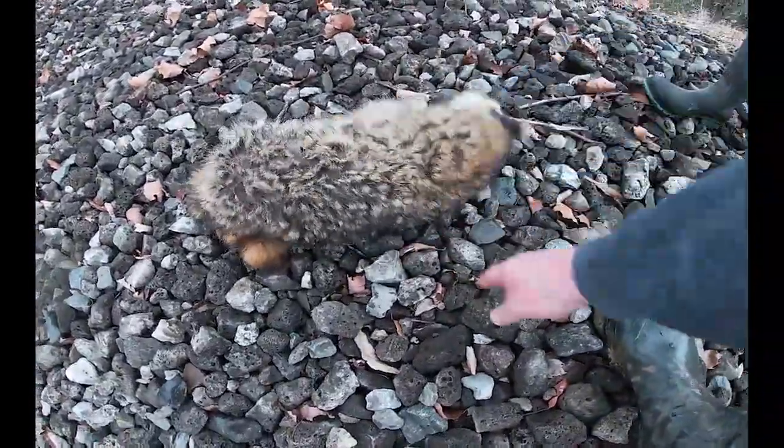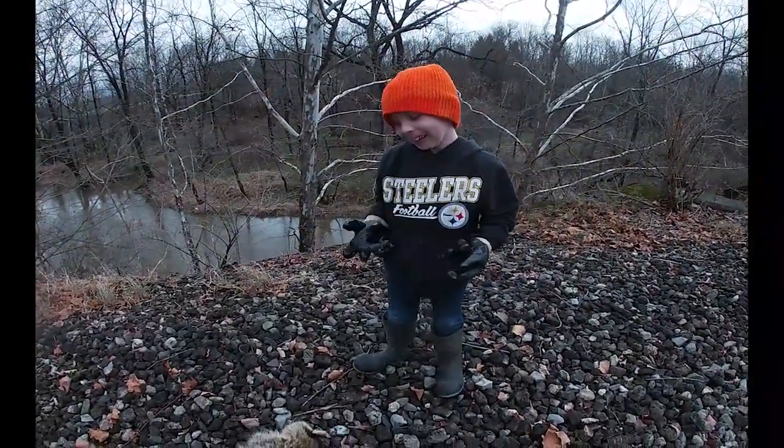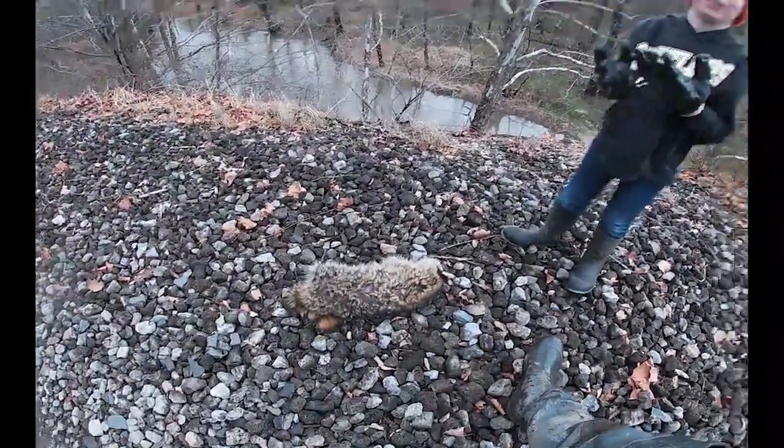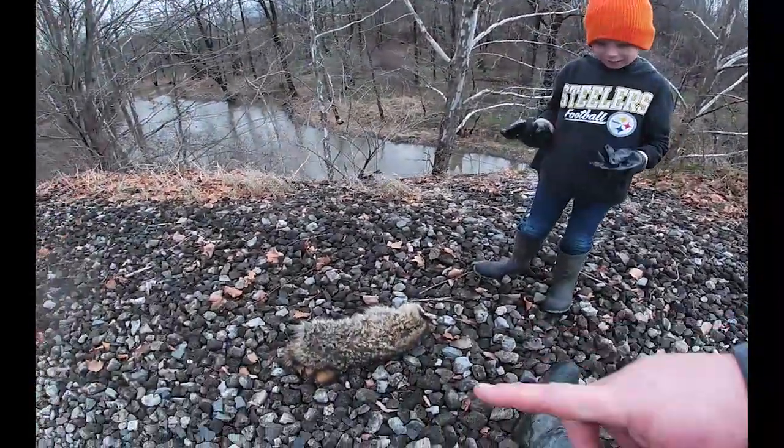That's pretty cool — that's my second raccoon. Here, grab and hold him up.